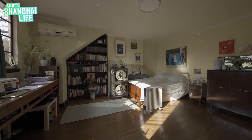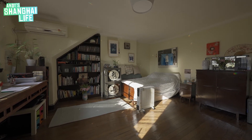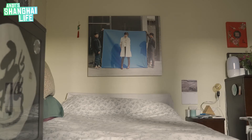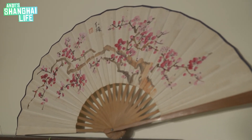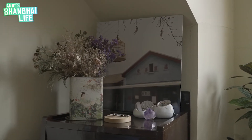Then there's my bed area, which I also use for sitting and relaxing, and sometimes for work. I'm a photographer, so some of my artworks and art pieces are hanging around here.